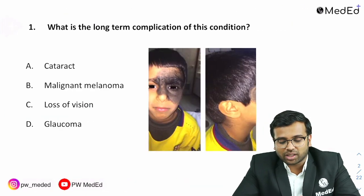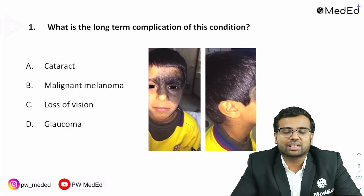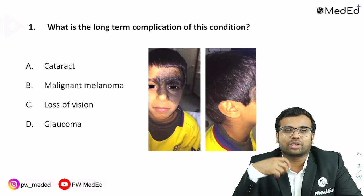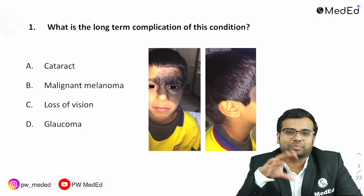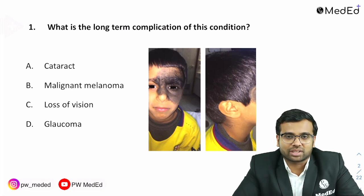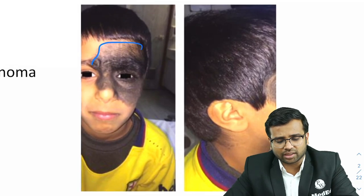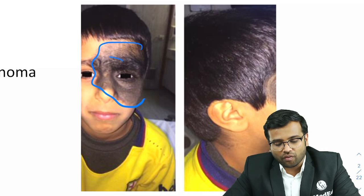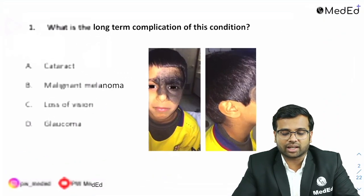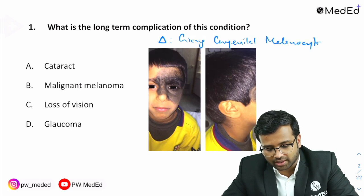The first question asks: what is the long-term complication of this condition? Some students said there was confusion — some thought it was a blue-colored face (Nevus of Ota), some said a red-colored face (port wine stain / Sturge-Weber syndrome), but most were of the opinion it was a giant congenital melanocytic nevus. In the image, you can see a large black-colored lesion with hypertrichosis over it, which is consistent with giant congenital melanocytic nevus.